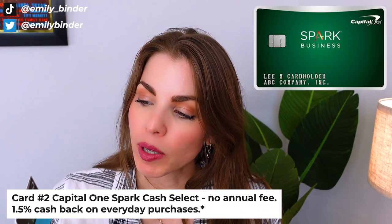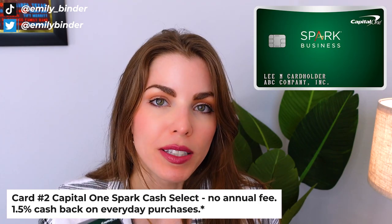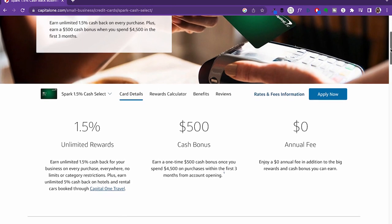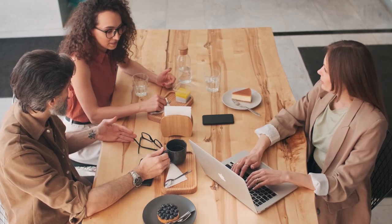The second card is the Spark Business from Capital One — another free card with no annual fee. This card is great because you get 2% cash back on all purchases, and sometimes there are even bonus category deals where you'll get 10% cash back on certain categories like Home Depot or Best Buy equipment. There are rotating bonus categories. Capital One has really improved its brand and customer service. They also have Capital One cafes, which are great — kind of like Starbucks but more like coworking spaces.